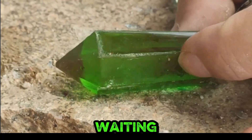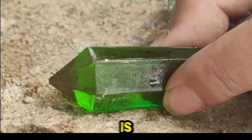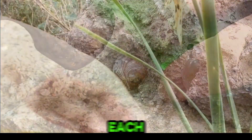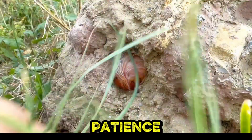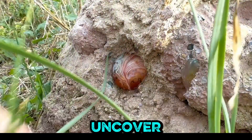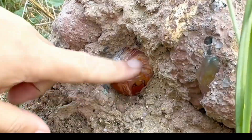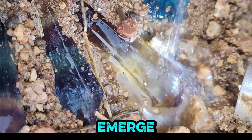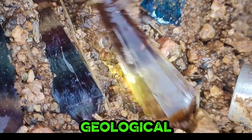Beneath the Earth's surface lie treasures waiting to be revealed. This is the meticulous art of professional crystal hunting. Each find tells a story of patience and skill as hunters uncover nature's most dazzling creations. Embedded in rock, banded agates and vibrant crystals emerge, testament to years of geological processes.